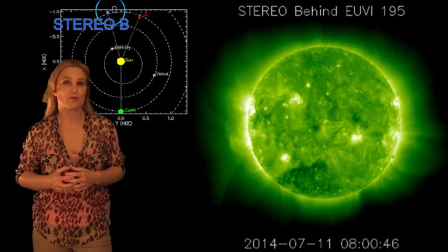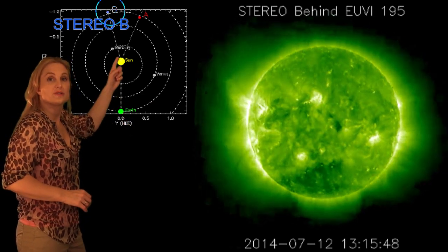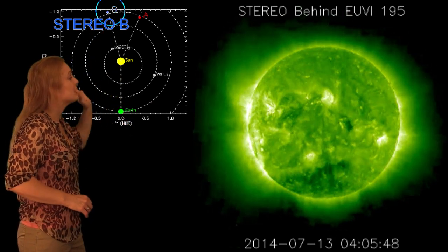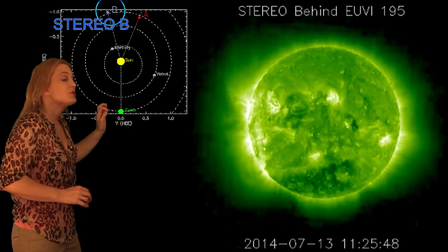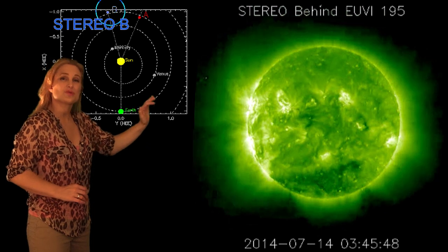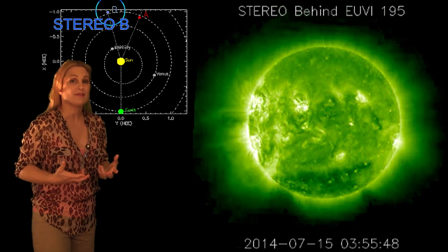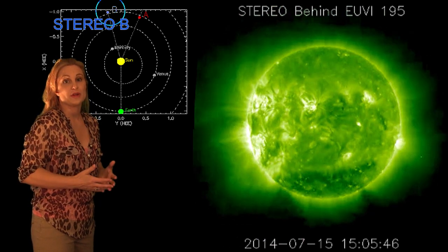So what else does the sun have in store for us this week? Well, this is Stereo B — it's our backside monitor. You can see here's Earth, here's the sun, and here's Stereo B looking at the sun from behind. Right now, you can see that pretty much all of the activity is on the west limb of the sun, just rotated out of Earth view, and the backside is pretty bland, which means we probably won't have any flare activity over the next week or so.